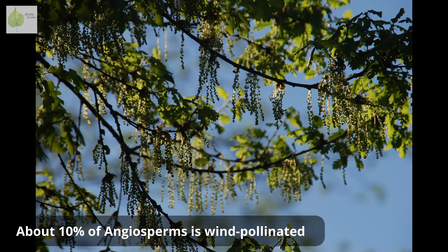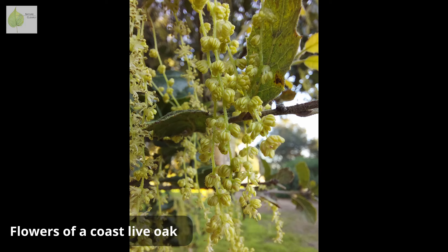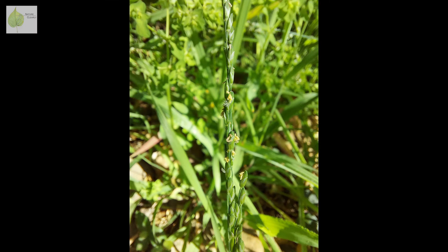But in angiosperms, only a small percentage of species are pollinated by wind. Wind-pollinated flowers don't need to attract pollinators, so they're usually very small, inconspicuous, and often lack petals. Think of willows and their catkins, or the flowers of grasses.